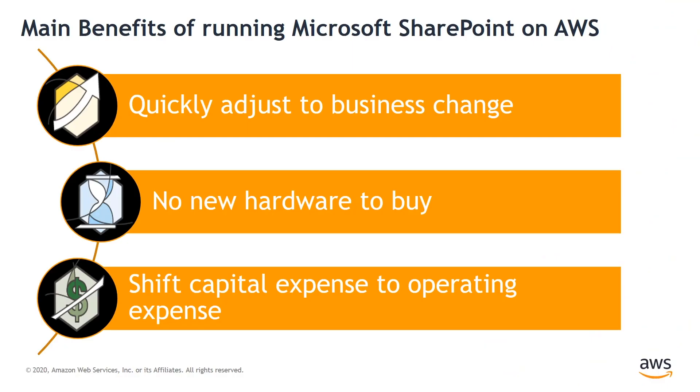Let's look at the main benefits of running Microsoft SharePoint on the AWS Cloud. Number one: quickly adjust to business change. Running SharePoint on the AWS Cloud allows you to add capacity as needed without long lead time. You can easily scale up or down as business demand changes. Stay ahead of the curve by adjusting capacity in minutes and hours, not days or weeks.